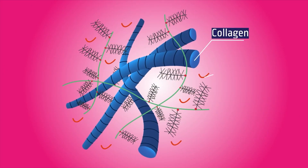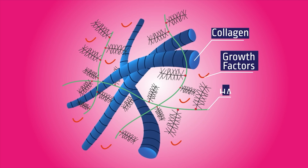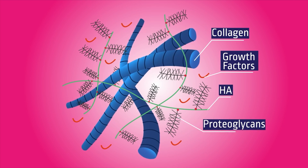The primary components of Wharton's jelly include a matrix of collagen types 1 and 3, hyaluronic acid, growth factors, cytokines, and proteoglycans.